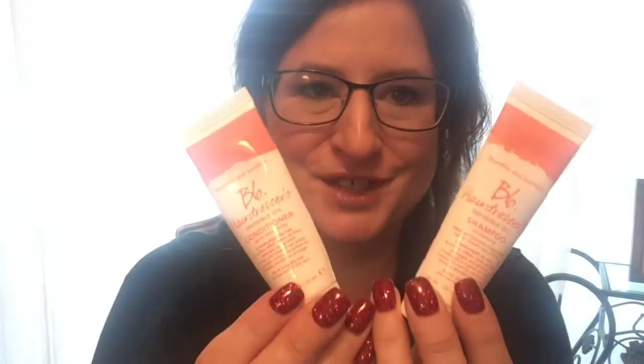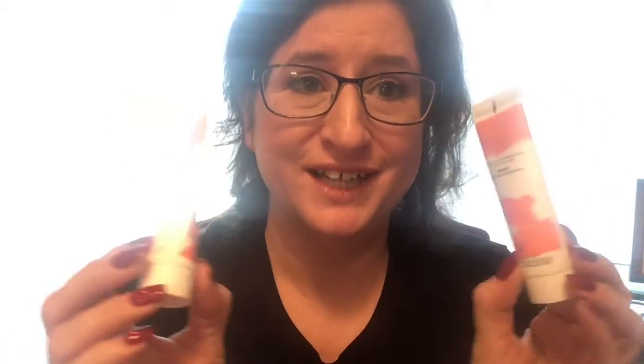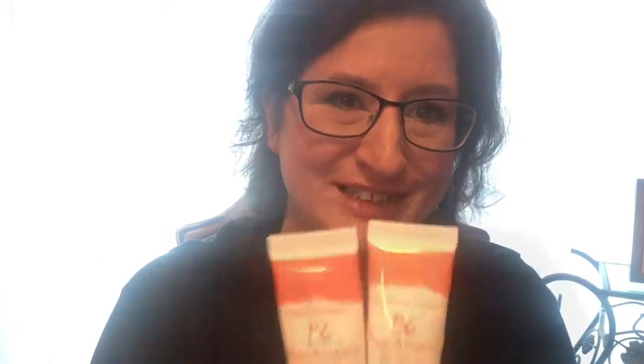Bumble and Bumble Hairdresser's Invisible Oil Shampoo and Conditioner. I love this — it was a total treat for my frizzy, unmanageable hair. It made my hair silky, luxurious, and tame. I already miss it because I'm using a shampoo I hate right now. I would definitely repurchase if it weren't my no-buy year, and it will probably be one of my first purchases once my no-buy year is complete.